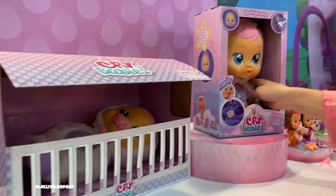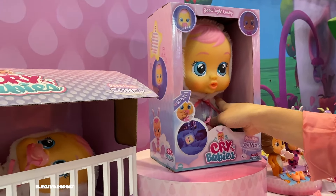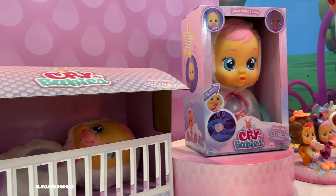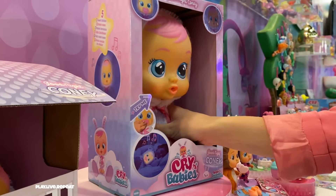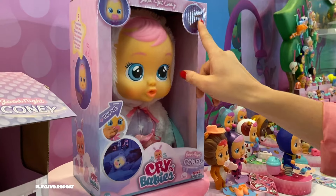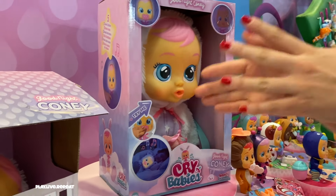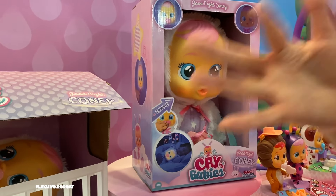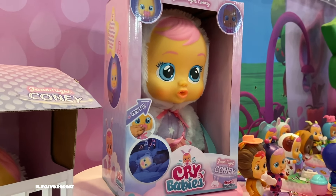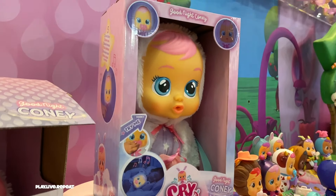New Crybabies Goodnight Babies cry LED tears — there's no more water, perfect for bedtime playtime and nap time. It plays five lullabies and her face lights up with magical tears. This is perfect for bedtime, travel, and pretend play. Just look at how cute Coney is!